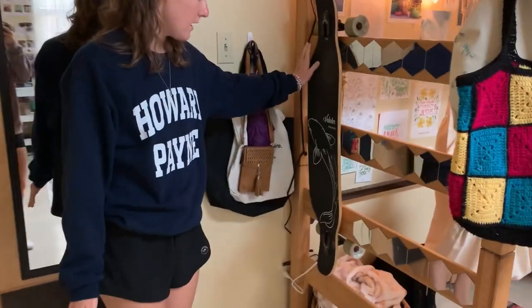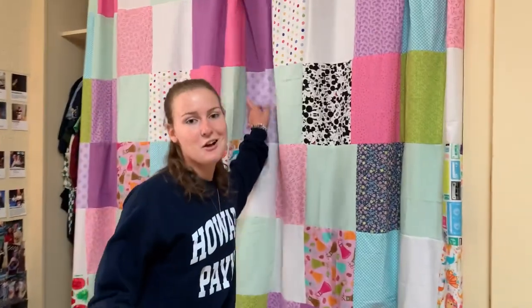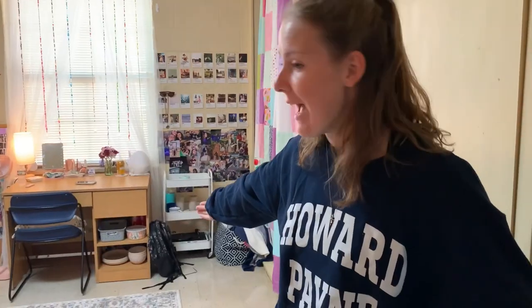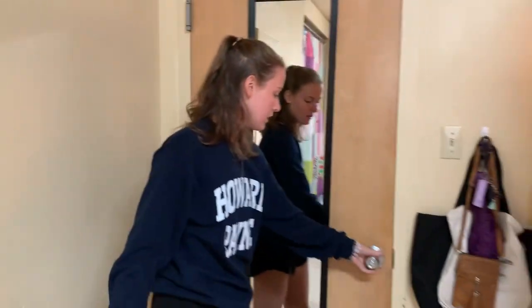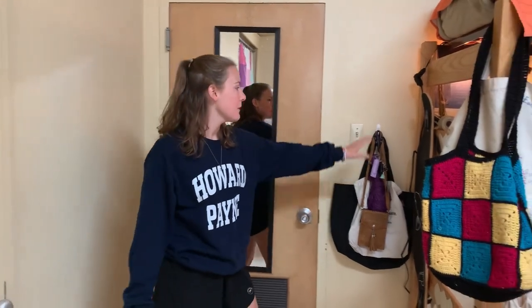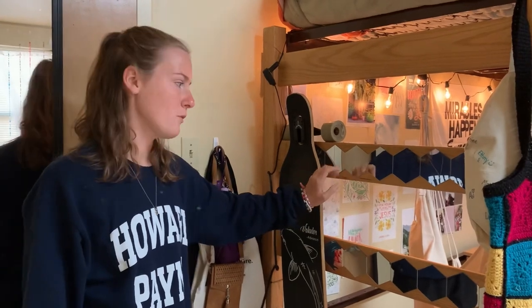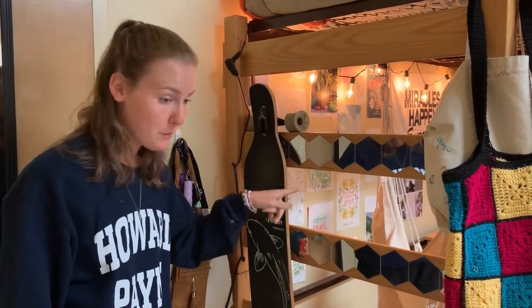Welcome to my door. So as you walk in, we have a mirror behind the door — a lovely mirror from Walmart. And I have my scaffolding right here. And then I have these mirror tiles, which I planned on putting on the wall, but they didn't look good, so they went right here.